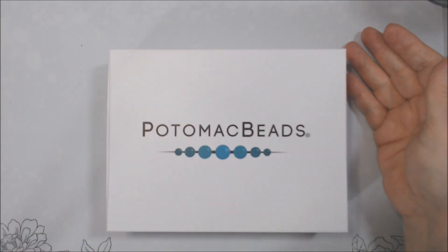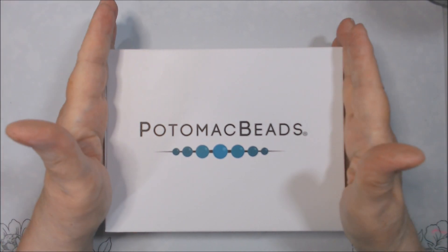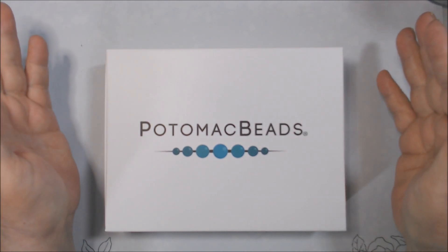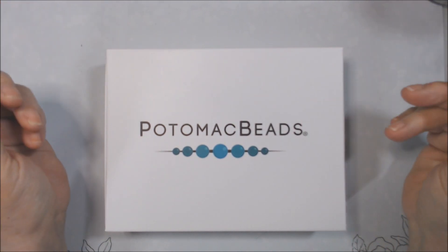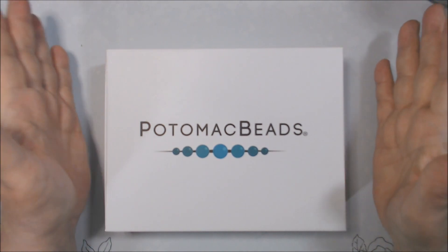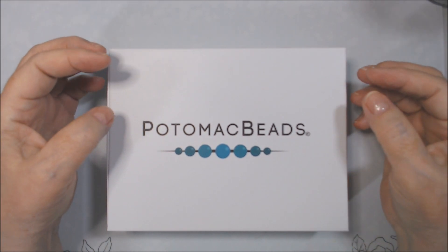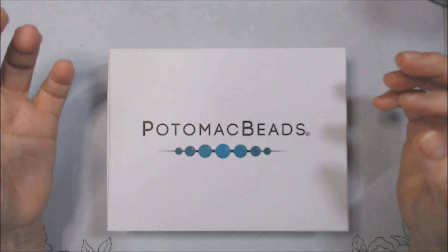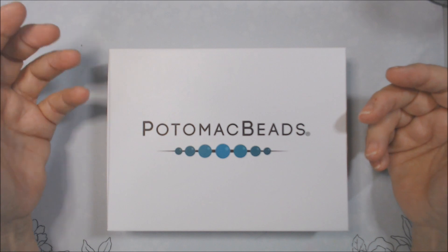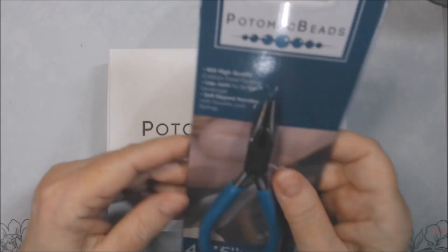Hi everyone, Deb here. I am here with the November Potomac Beads Treasure Box. This is one of the two types of kit boxes that they have. The other one is called the kit box. I always want to call it the treasure kit, but it's the treasure box. What that means is there's not patterns and things in it — it's like opening a treasure box because you don't know what you're going to get each month. It usually has a theme. I've already opened it and gone through it a little bit.